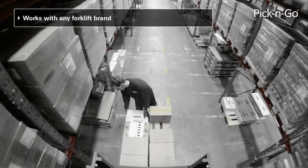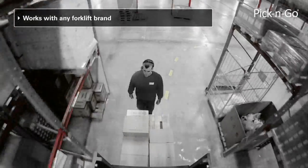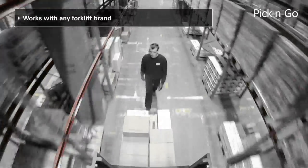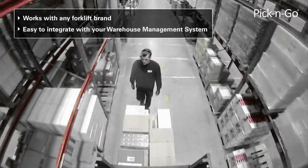Based on a flexible controls platform, Pick and Go works with any forklift brand or model. You can easily integrate Pick and Go with your warehouse management systems and picking equipment systems such as pick-by-voice.